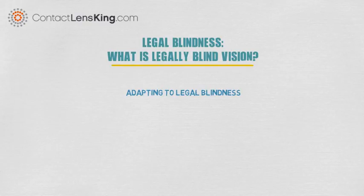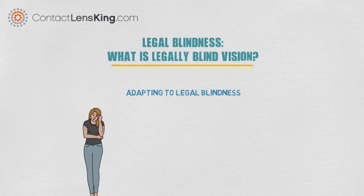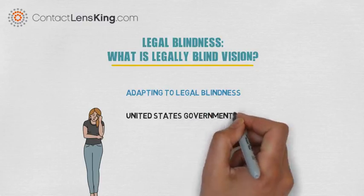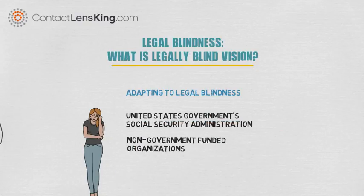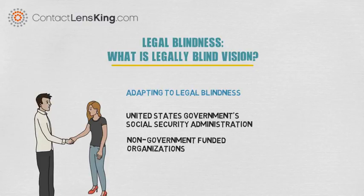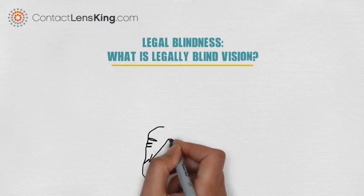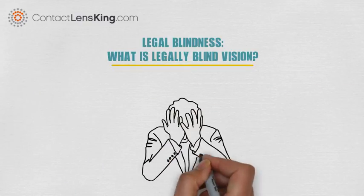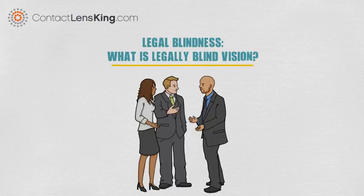Adjusting to being legally blind can be trying and difficult. However, the United States government's Social Security Administration, along with many non-government funded organizations, provide benefits and assistance to those that qualify as legally blind. These services are specifically put in place to aid those who suffer from this disability, providing the required support system and resources needed to transition and adapt to this new lifestyle.